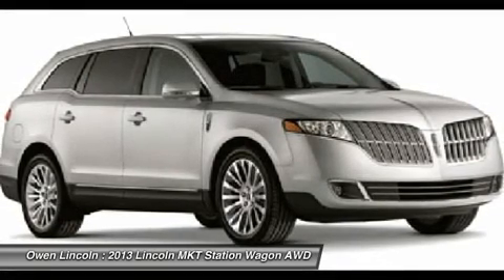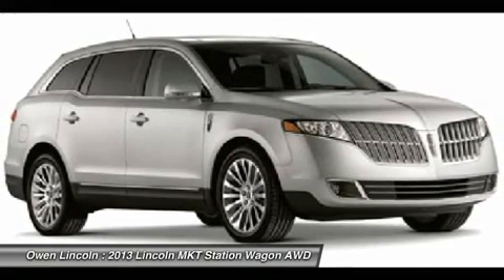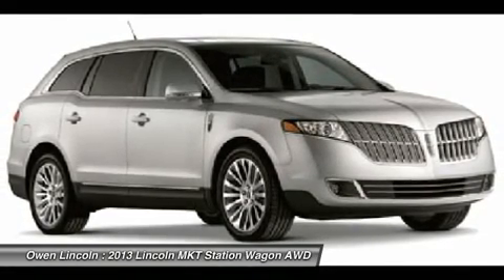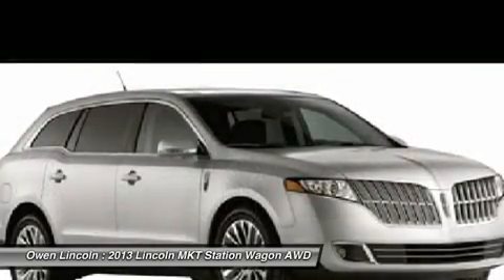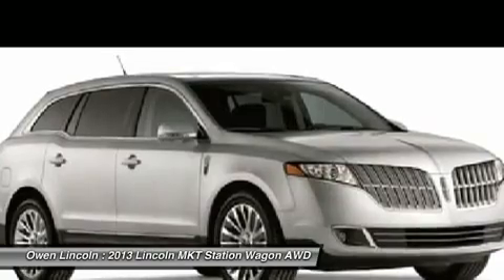Ambient Lighting. Rear View Camera. Sync Voice Activated System. Sirius Satellite Radio. MyFord Touch. Remote Start. Transmission Select Shift. Security Approach Lamps.